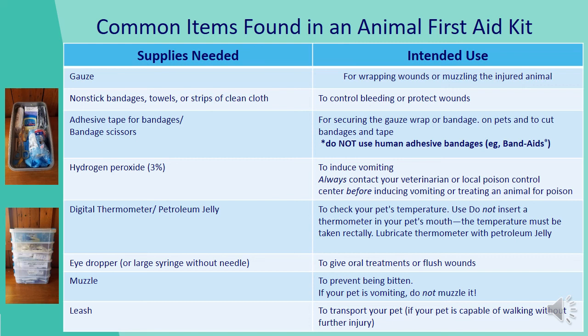A digital thermometer and petroleum jelly to check your pet's temperature — do not insert a thermometer in your pet's mouth; the temperature must be taken rectally, and remember to lubricate the thermometer with petroleum jelly before inserting. An eyedropper or large syringe without a needle, to give oral treatments or flush wounds. A muzzle to prevent being bitten — if your pet is vomiting, do not muzzle it. And a leash to transport your pet, if your pet is capable of walking without further injury.